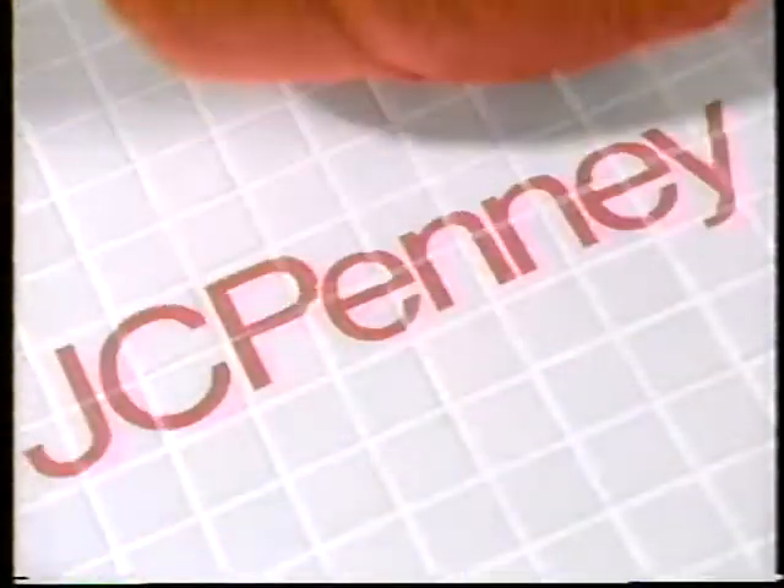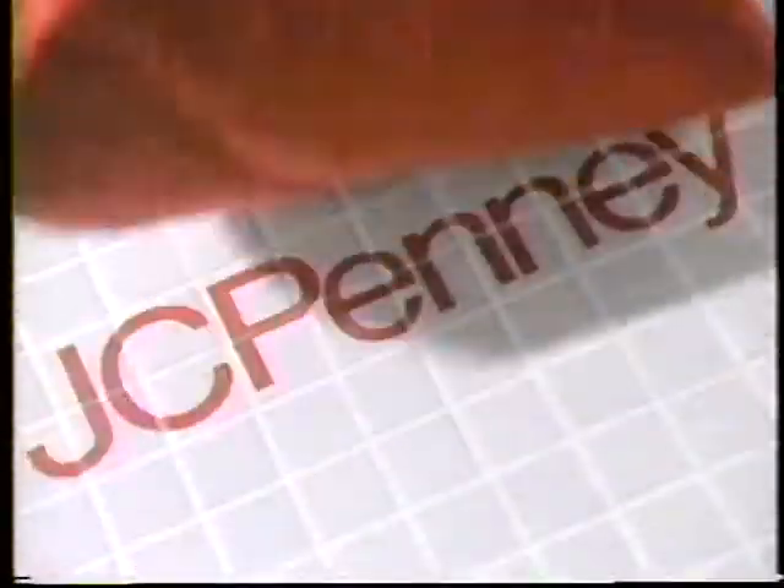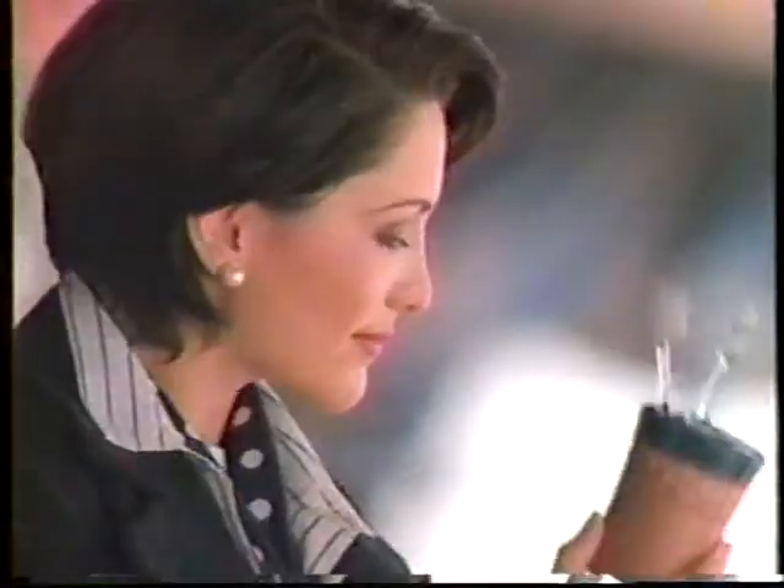This is a towel at J.C. Penney. This is a shower curtain that goes with the towel at J.C. Penney. This is a bedspread that complements the shower curtain that goes with the towel — that's all part of J.C. Penney's unique system that matches color to color and item to item.